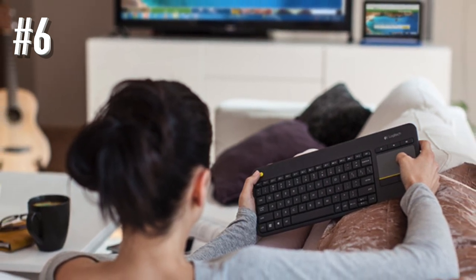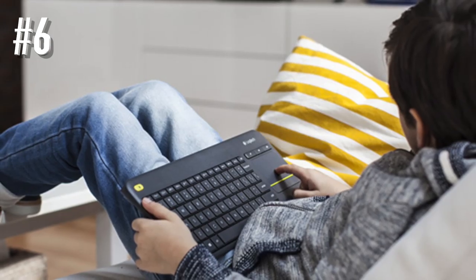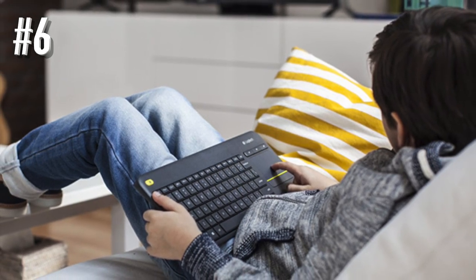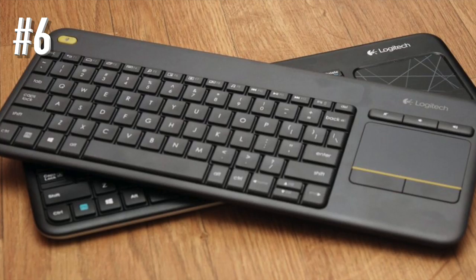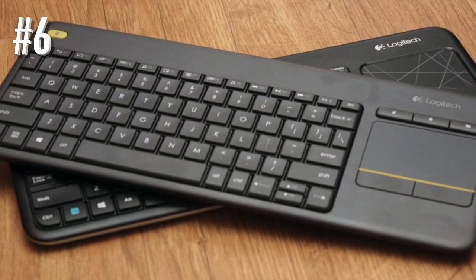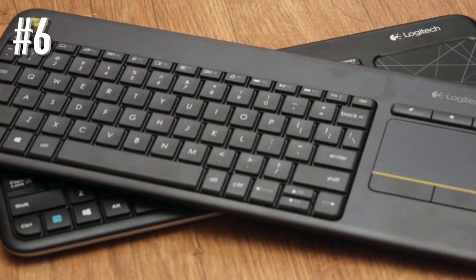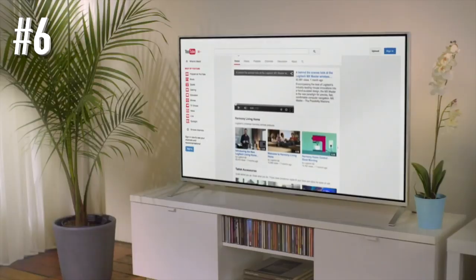There is also a large three-inch touchpad that makes it a perfect HTPC keyboard. It is a great option for a TV-connected computer as well. The Logitech K400 Plus provides wireless performance within 33 feet, so you may use it in the largest rooms in your home or big conference halls. Keep in mind that its wireless range may vary depending on the computer setup and environment.